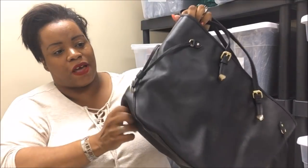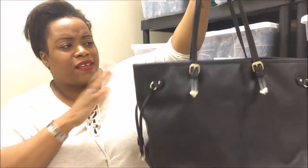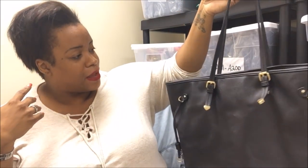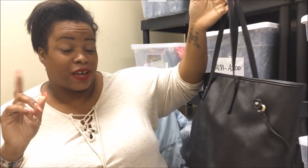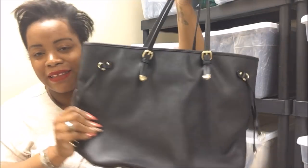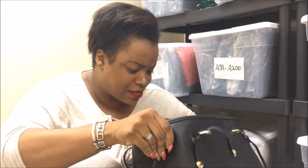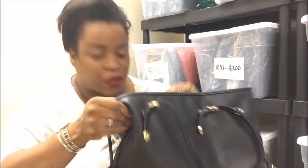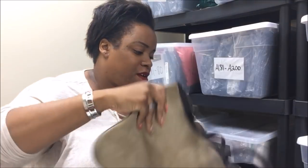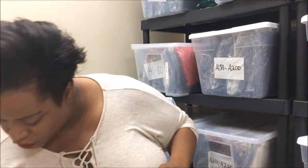This is a Just Fab tote and it's a really good tote — it reminds me of the Epi Louis Vuitton Neverfull and totes are never going to go out of style. I might actually keep this. This feels like okay quality and it is Just Fab. It has been worn because it has a few pen marks in it, but yeah, Just Fab right there.